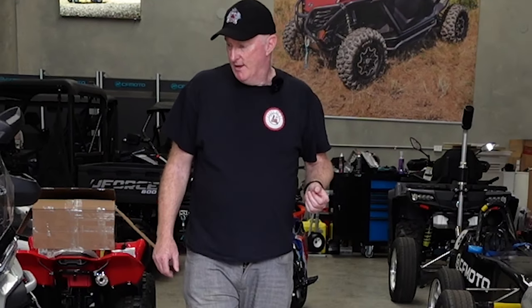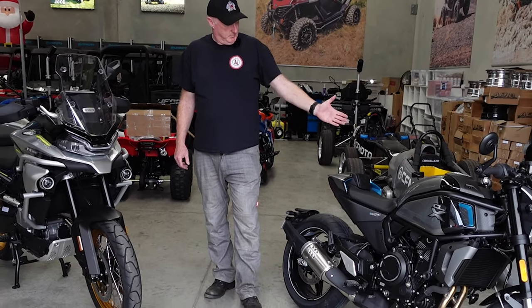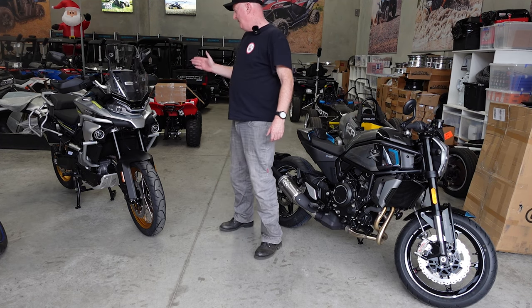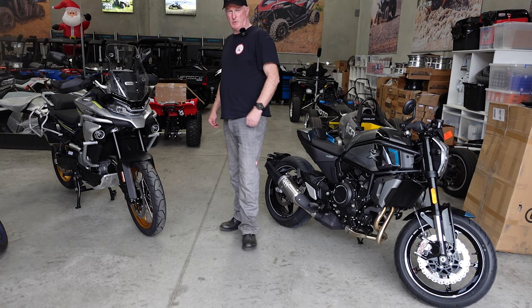And now we have CFMoto that's thrown their hat in the ring to compete with some of the bigger manufacturers, with this beautiful Cafe Racer and also the MT800, which is going to be taking on the likes of your BMWs, KTMs, and all your Japanese manufacturers. So let's have a look at it.